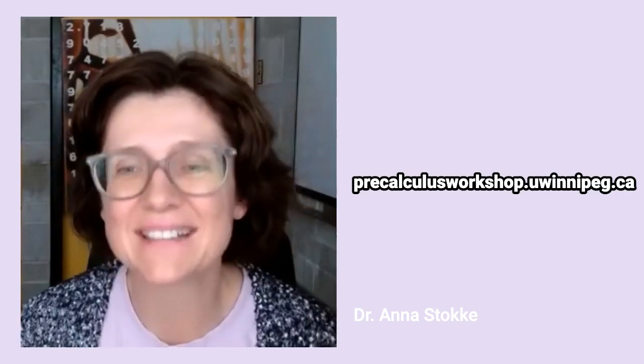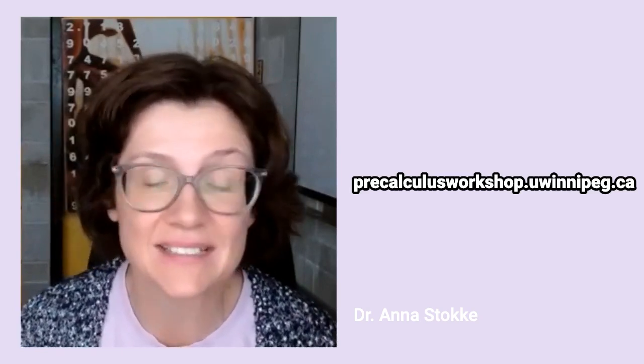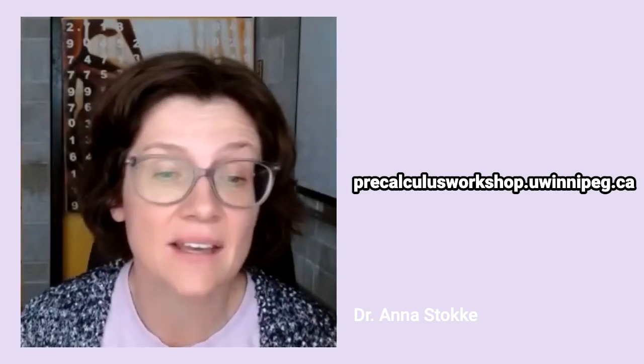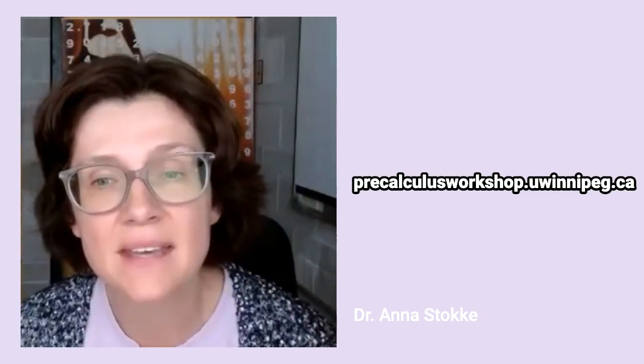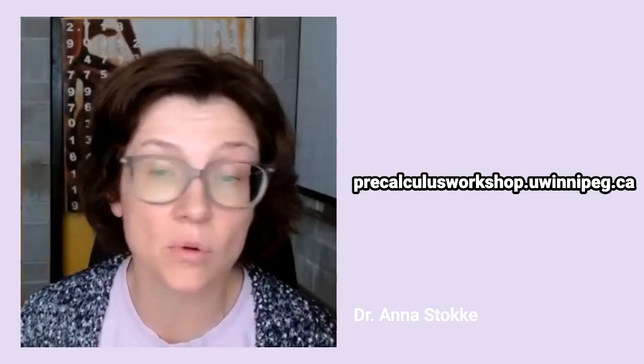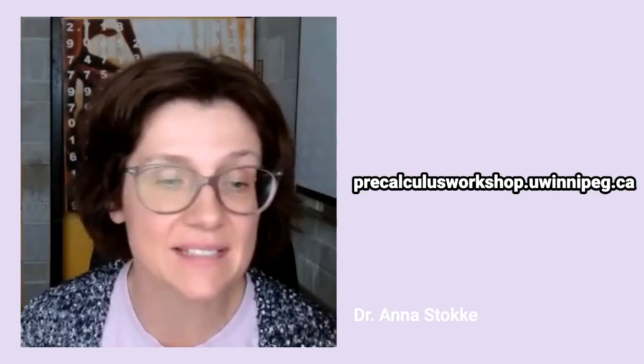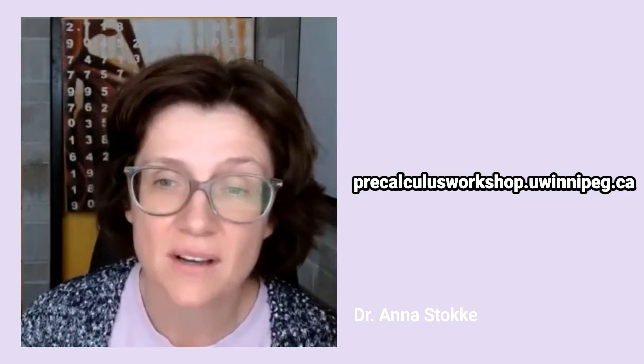Finally, I do want to mention that I'm offering a free study skills workshop during the first week of classes called How to Learn Math. I will be sharing effective study techniques and effective techniques for learning math that might interest you. It will be offered through academic advising and registration will start in August. I'll include a link to that study skills workshop page on my website, AnnaStocki.com, and you'll be able to find that under teaching.